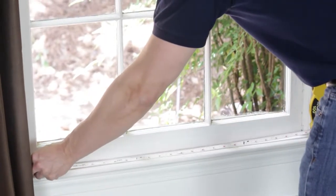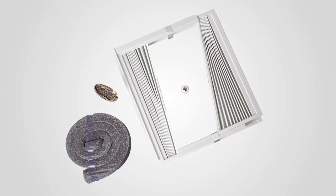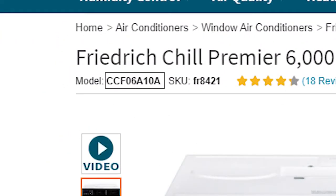All Friedrich Chill Premieres install quickly in double-hung windows. Just attach the included window kit and side curtains to ensure an airtight fit. For a fixed chassis, which provides easy installation, select a model number beginning with CCF.